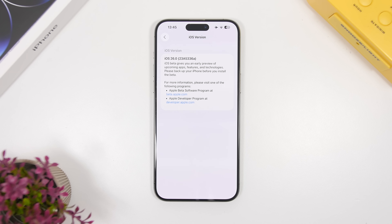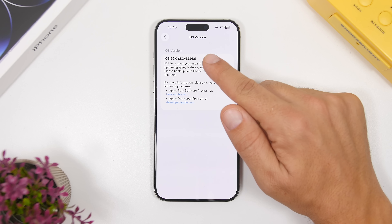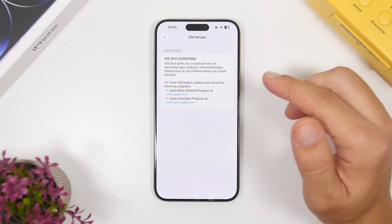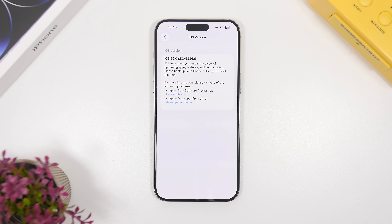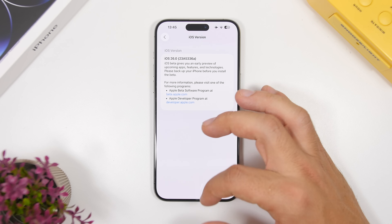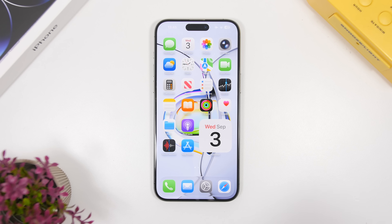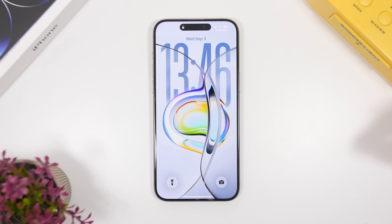For the third time in a row, we have a build number ending with an A. This time we have 23A5336A — the last digits changed from 30A to 36A. This is the third beta ending with a build number in A, which indicates it should be the last beta, but you never know. Apple has also released iOS 26 public beta 6 alongside the dev beta 9.